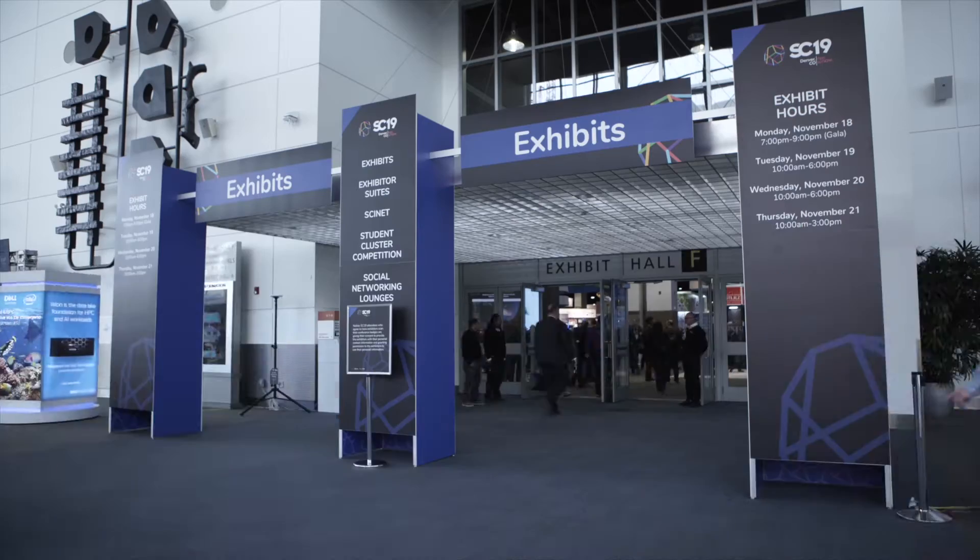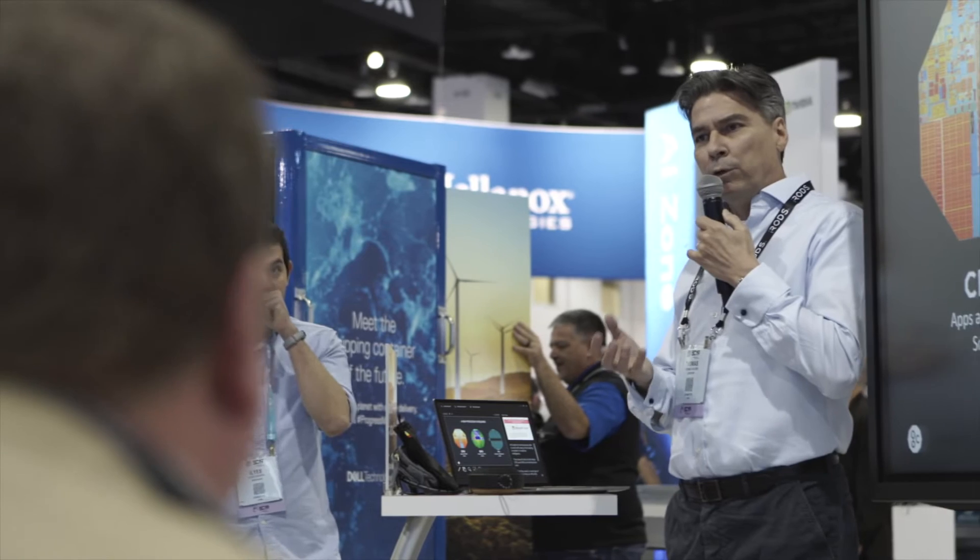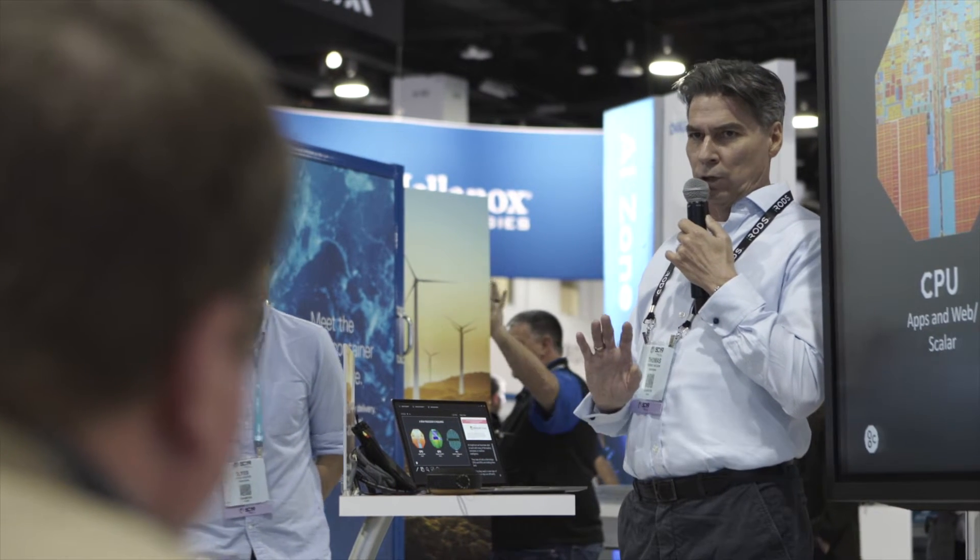My name is Thomas Wilson and I'm VP of Product Management at Graphcore. We've actually had a fairly exciting week here at Graphcore — last week we announced a number of really new and exciting things.